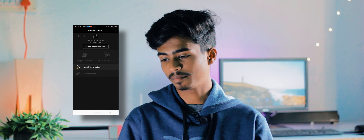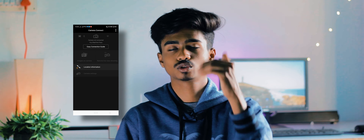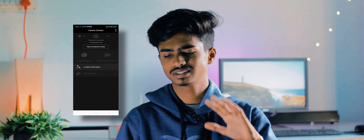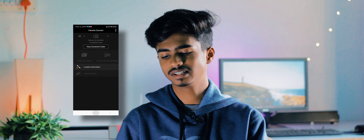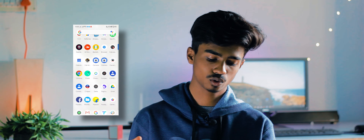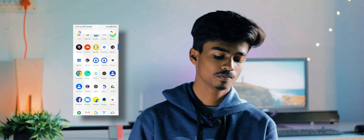Then there's Canon Camera Connect, which lets me connect my DSLR — the one shooting this video — to the phone. I can control a bunch of things and import footage from it, so it's a very useful utility if you have a Canon camera. Then there's Chrome, Clock, Clone Apps, Compass, and two Contacts apps — one from Google and one from Realme. I use the one from Google.